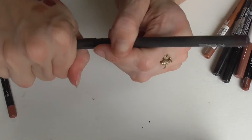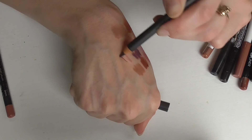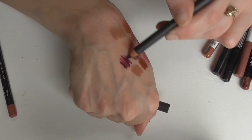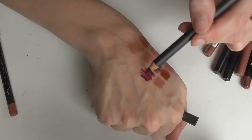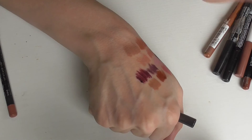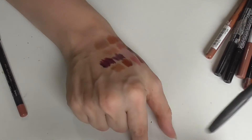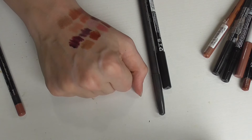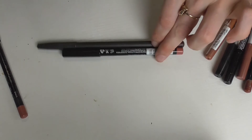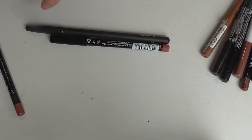This is a MAC lip pencil in the shade Currant — this is also purple. It might be dried out, but warming it up a bit works. That's definitely purple — a nice plummy purple, very pretty. That would be great for fall and winter. MAC lip liners are really good quality, just obviously more expensive than the drugstore ones. But you do get a lot more pencil with MAC versus NYX. As you can tell, the quality is great — they are more expensive, but out of all these lip liners I think they're all good.